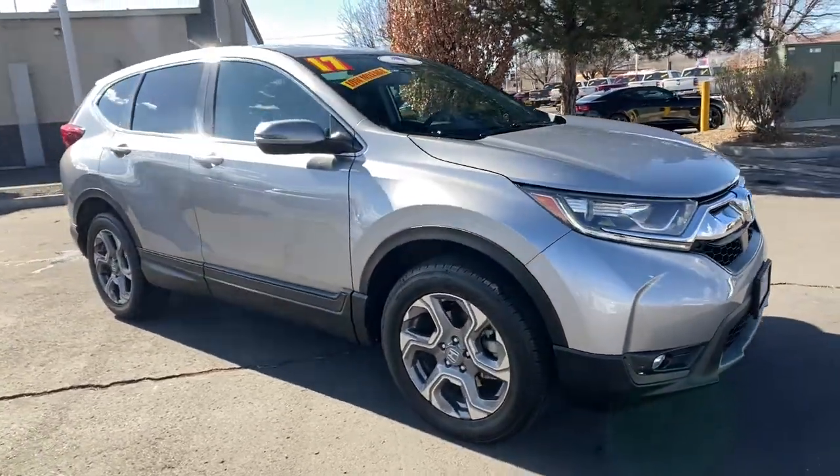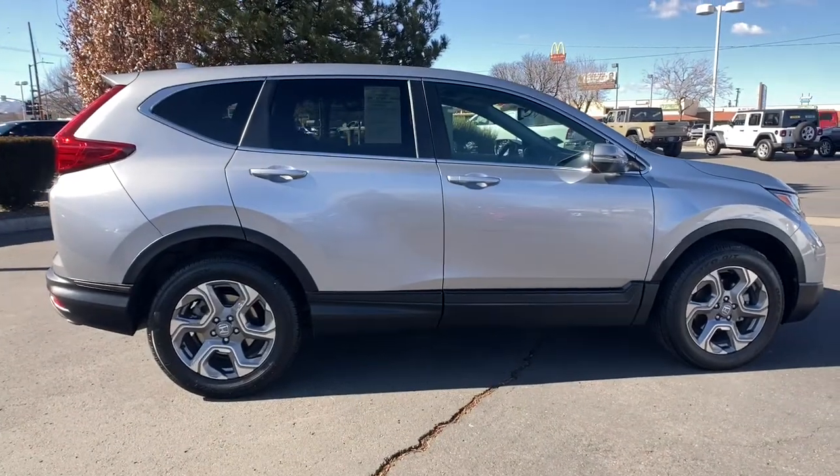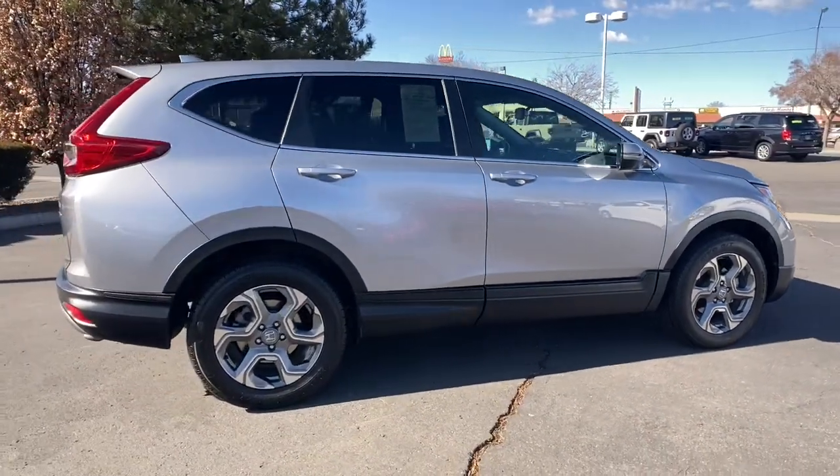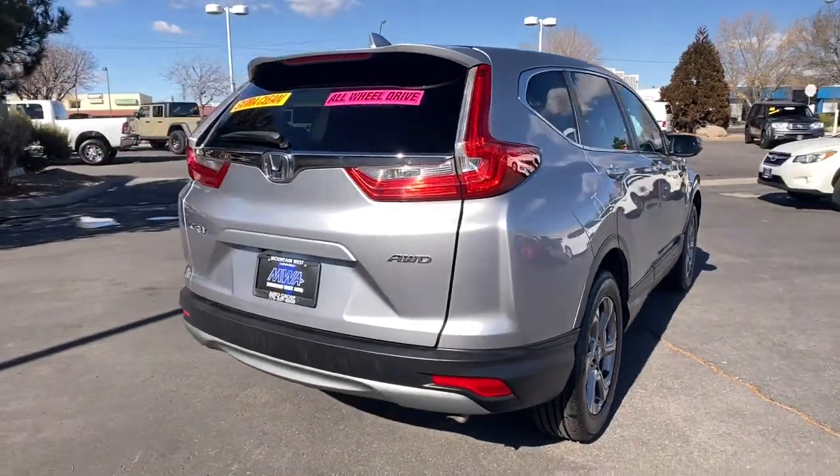Enjoy the view of this 2017 Honda CR-V. This vehicle is an outstanding buy with fewer than 45,000 miles on the odometer. Take a closer look at this stylish and up-for-anything CR-V.